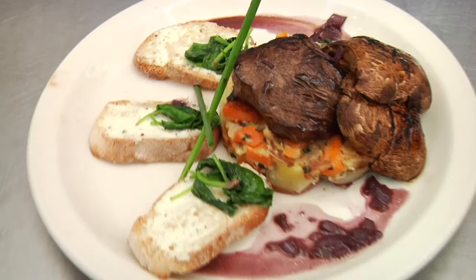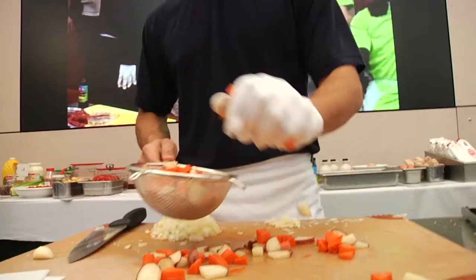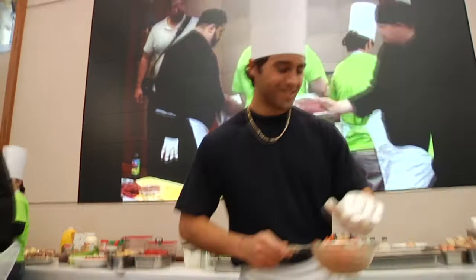What we did was we marinated the beef tenderloin with Dijon mustard, a little bit of brown sugar, some balsamic, and we had some portobello mushrooms on top with basically a medley of carrots, potatoes, and some beets. Our other garnish was a baguette with goat cheese and spinach.